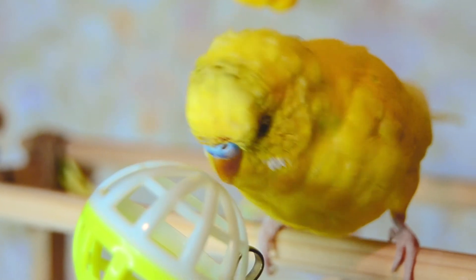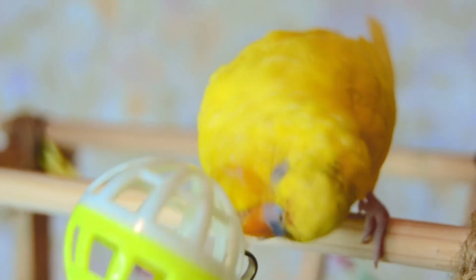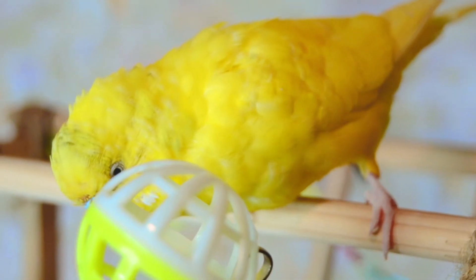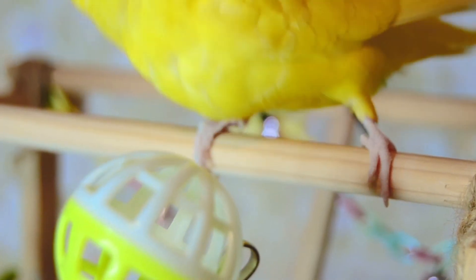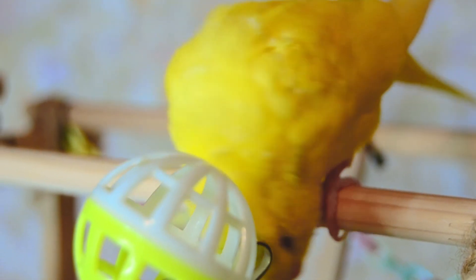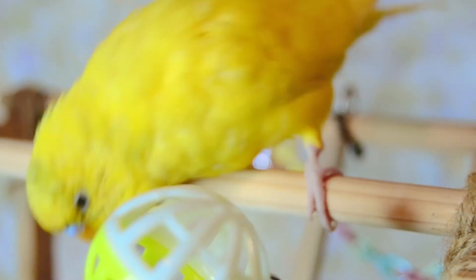So, if your budgie is molting, don't worry — it's a natural process. Just don't stress it out; keep your bird warm and give proper food with vitamins. Sooner or later, it will stop, and you will see your bird's brand new feathers. Thank you all for your attention. Tell me if it was useful. I wish all you and your birds good health. See you!